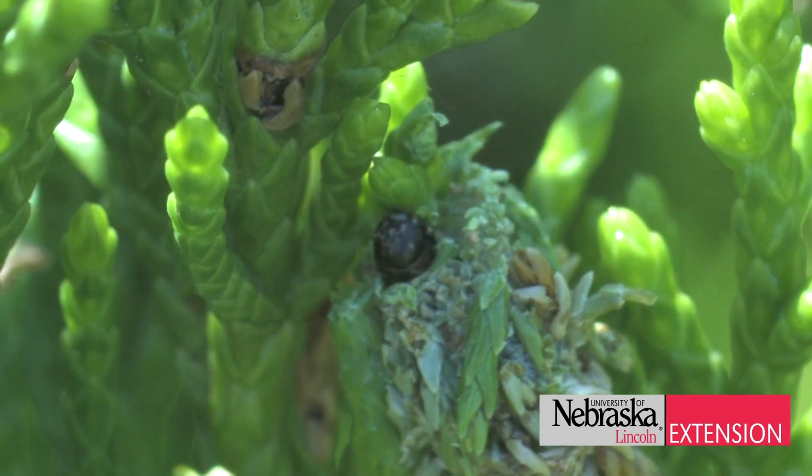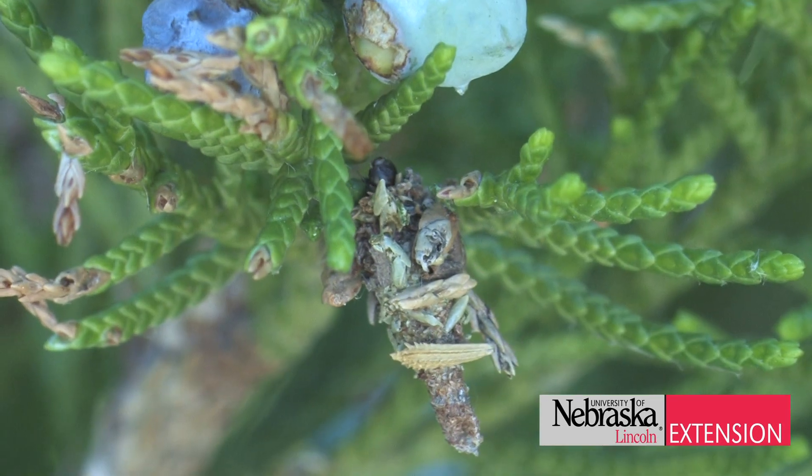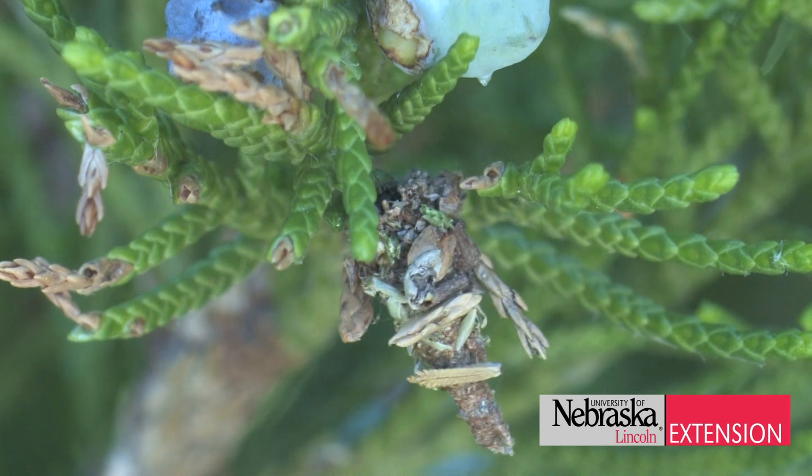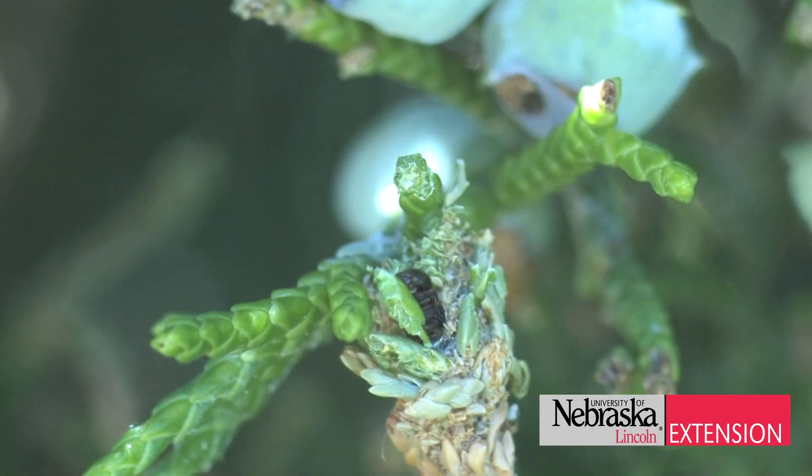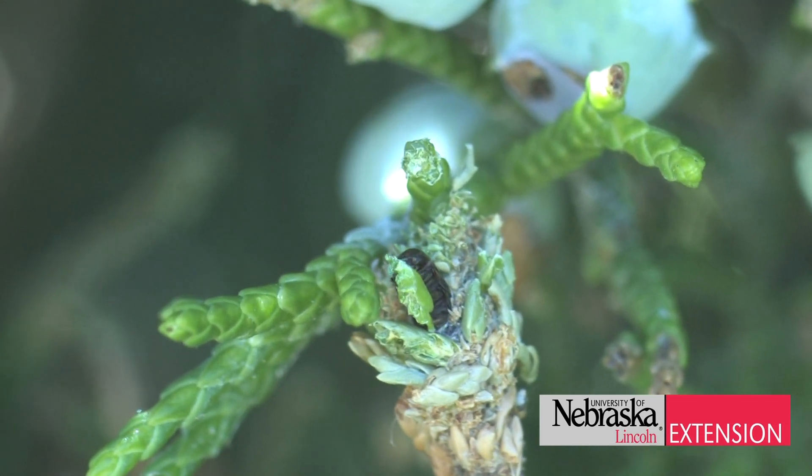A portion of the population actually shoots out stringers of silk and they balloon off to other plants. That's how the bagworms move around our landscapes and move from one area to the next.